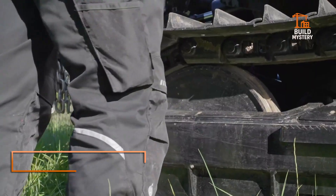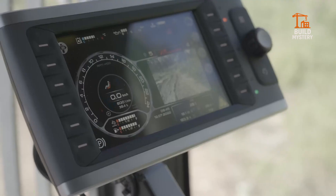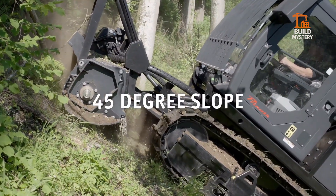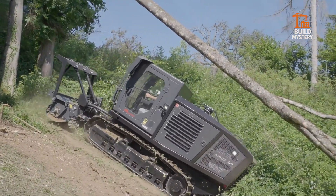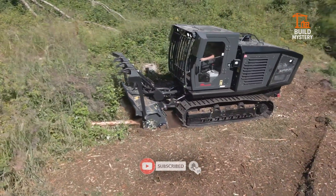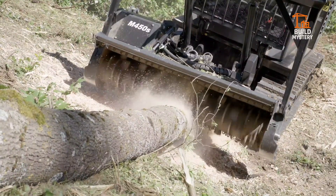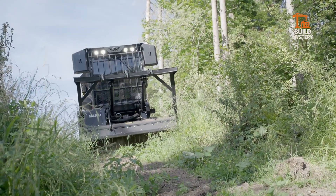This is the Prinoth Raptor Mulcher, a beast built for brutal terrain. Engineered in Italy and Germany, it shreds trees, bushes, and stumps with ruthless power. Its heavy-duty rotor spins hardened teeth at high speed, pulverizing everything in its path. Remote controls and precision hydraulics keep the operator safe and efficient. Whether it's land clearing or wildfire prevention, the Raptor gets it done fast. Raw force, smart design — total ground domination.